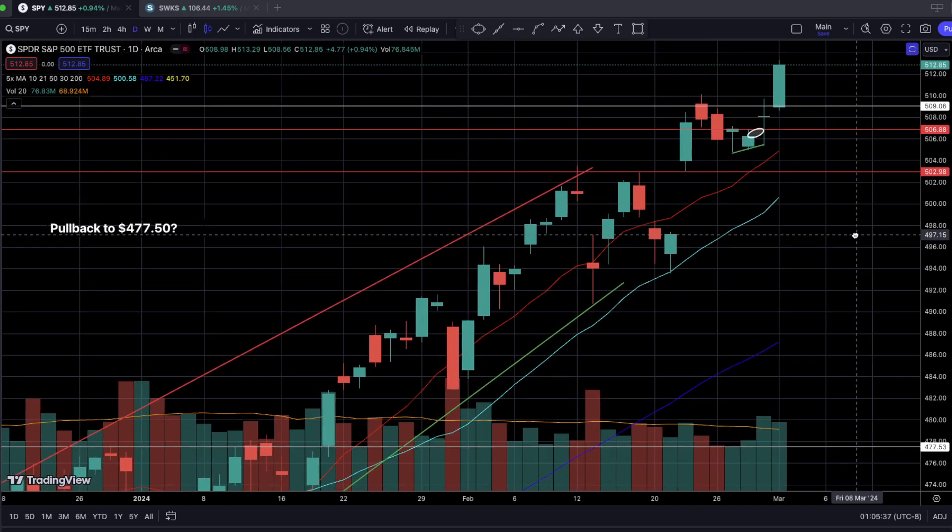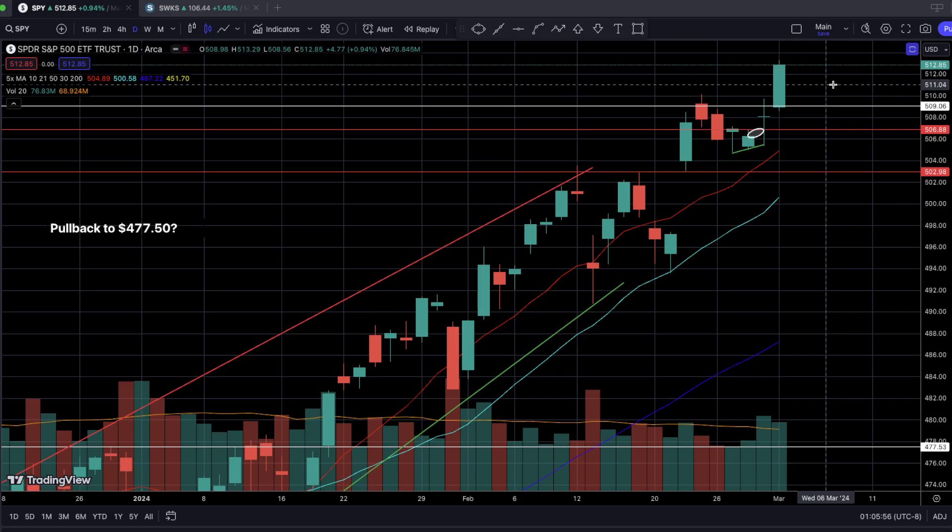I am still thinking that we will get a textbook pullback. Let me make sure to clear the air — I am not looking for a market crash, which would mean a 20% plus move to the downside from current all-time high prices. But as I've been saying for the past couple of weeks and the entire month of February, if there is a pullback — especially a textbook pullback — we should be seeing a pullback of at least 5 to 10%, which is the textbook pullback percentage range.